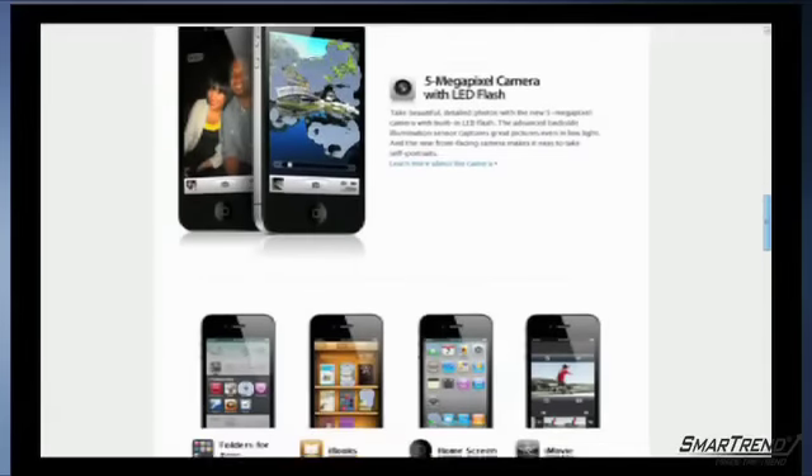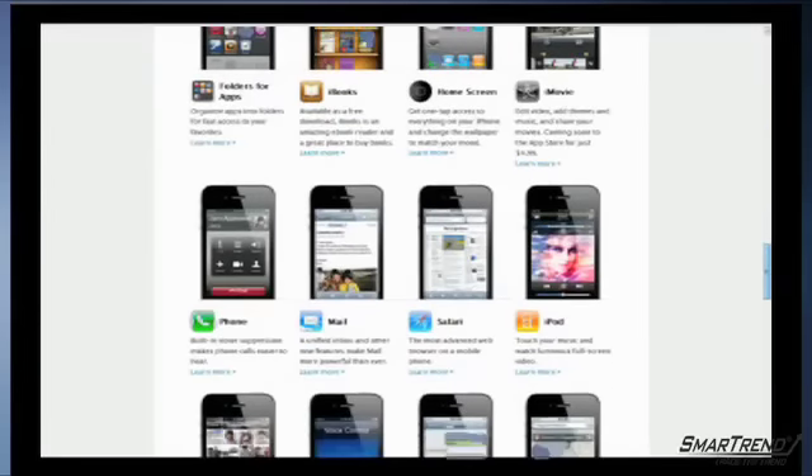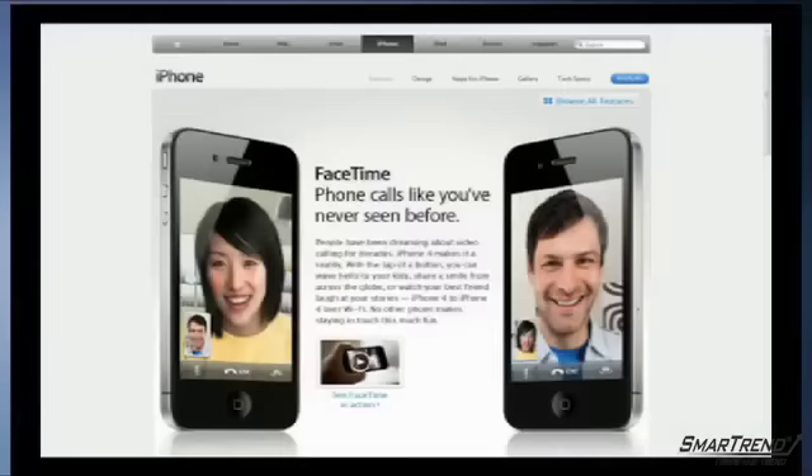The 3.5-inch display runs at 960 by 640 pixels, which is four times more than the 3GS model, and a four times better contrast ratio of 800 to 1. The new model also has 78 percent of the pixels on iPad. The iPhone 4 is the thinnest smartphone ever made at just 9.3 millimeters, which is 24 percent thinner than the iPhone 3GS.